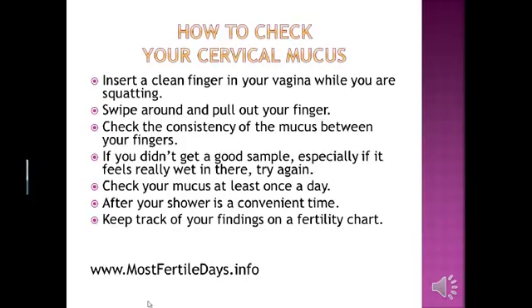So how do we check for our cervical mucus? The easiest way is to insert a clean finger in your vagina while you are squatting, swipe around, and pull out your finger. Check the consistency of the mucus between your fingers. If you didn't get a good sample — especially if it feels really wet in there — try again. Fertile cervical mucus is so slippery that sometimes it will fall off before you pull out your finger. Check your mucus at least once a day; after your shower is a convenient time. Keep track of your findings on a fertility chart.